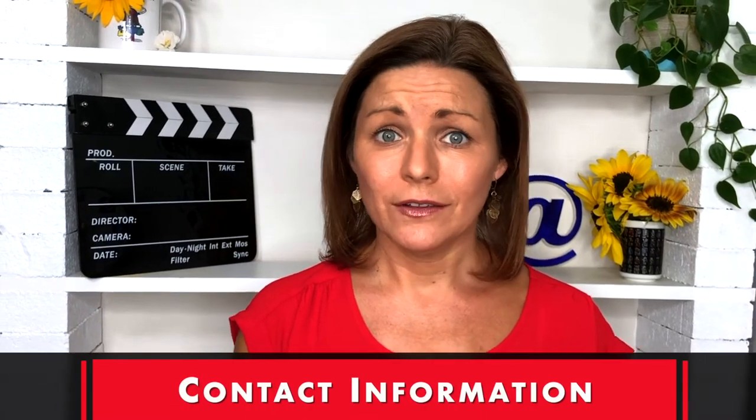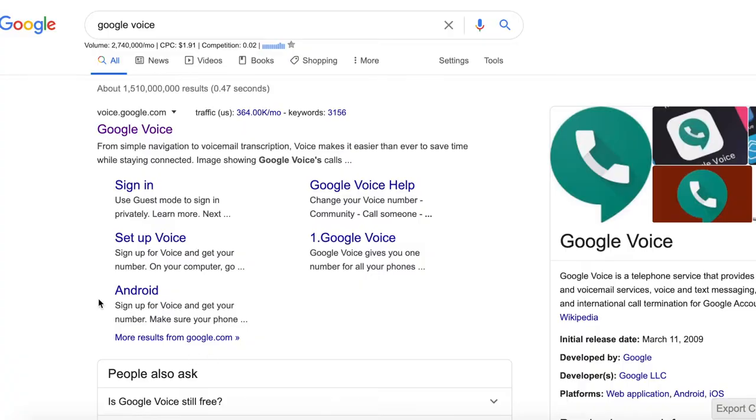Number eight is pretty obvious: contact information. But you'd be surprised how many times this is missing or super hard to find on a website. Make sure we can contact you about your content — this can be a simple contact form on your site. If you also want to include a phone number but aren't comfortable putting your own on the site, you can use something like a Google Voice number. It's a great alternative — it's free and it allows you to receive voicemails directly to your cell phone.